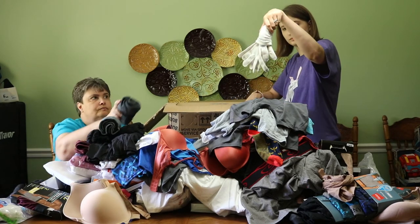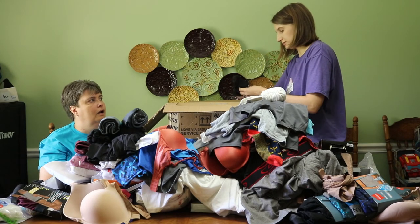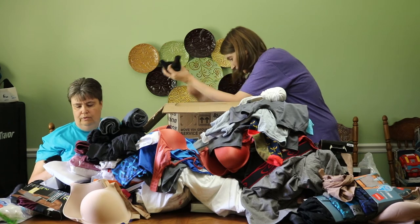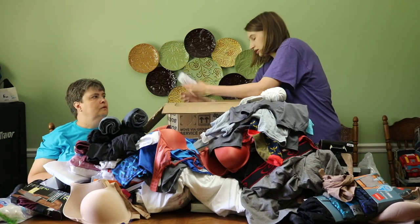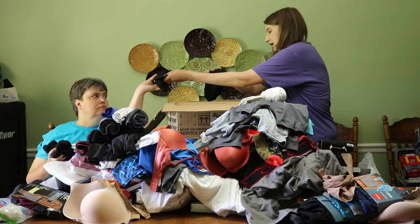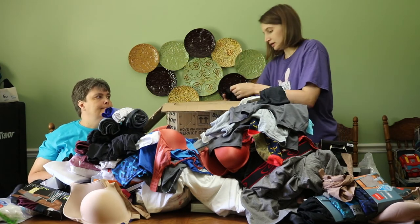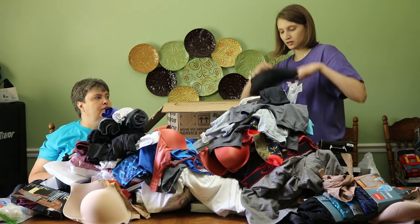I got a pair of gloves — those look huge. Some more kids socks, and here's a bunch more kids socks. Here are the undies that go with those others. Some more kids socks. I got some more seamless underwear — small. Kid socks.